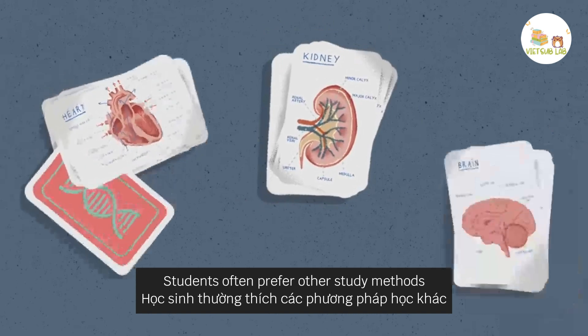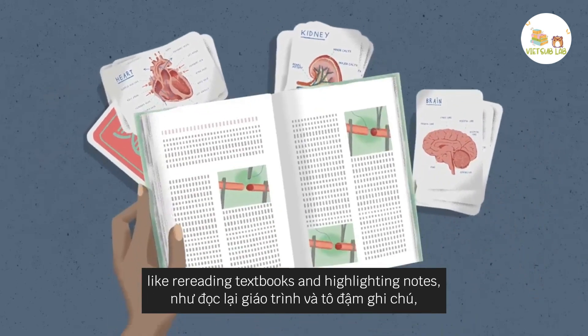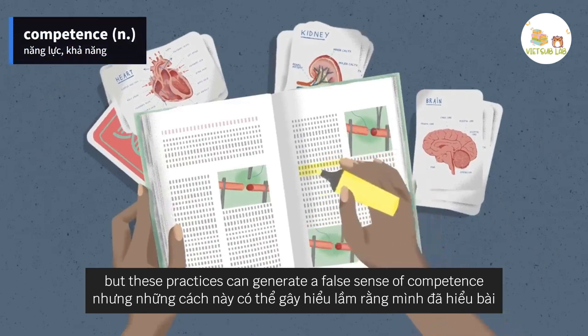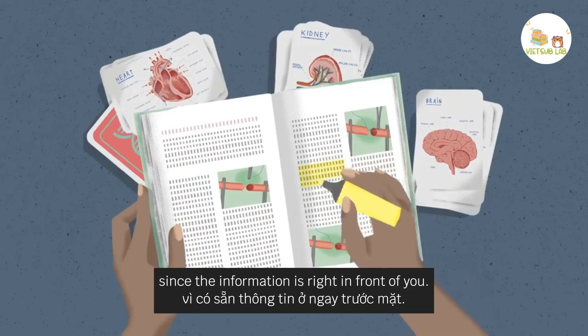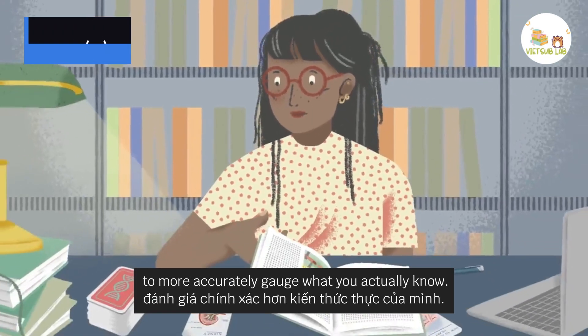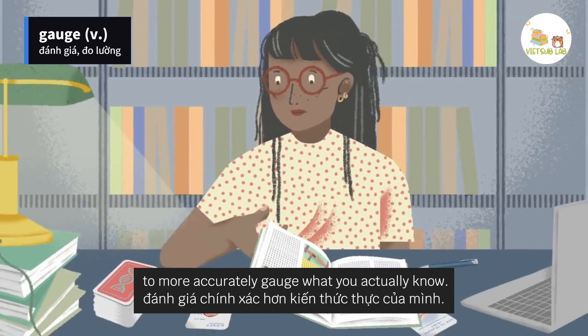Students often prefer other study methods, like re-reading textbooks and highlighting notes, but these practices can generate a false sense of competence since the information is right in front of you. Testing yourself, however, allows you to more accurately gauge what you actually know.